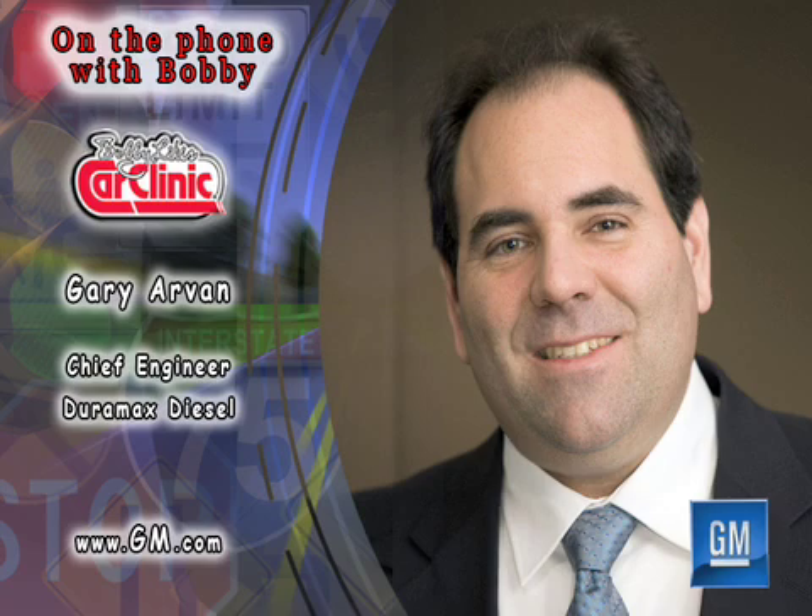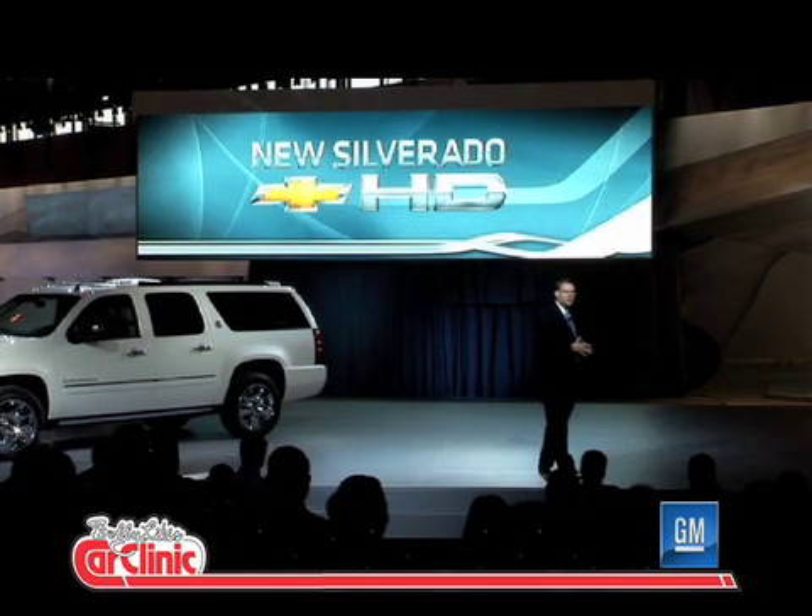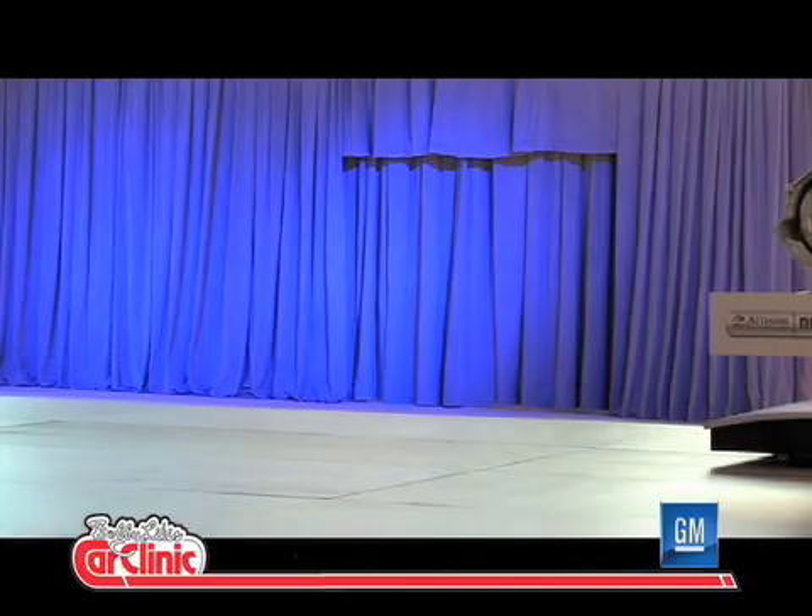With us today on Car Clinic, it's Gary Arvan, Chief Engineer for the Duramax Diesel. Gary, welcome to Bobby Likas Car Clinic. Tell us about Chevy's new truck lineup and GM's newest 6.6 liter Duramax Diesel.